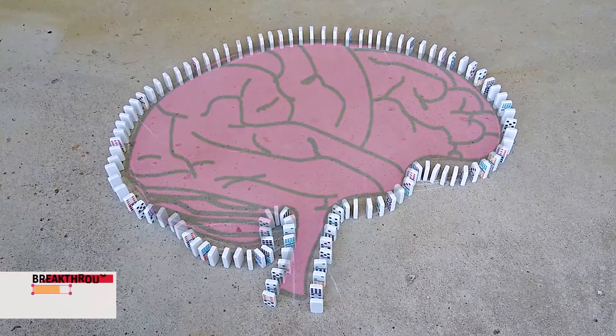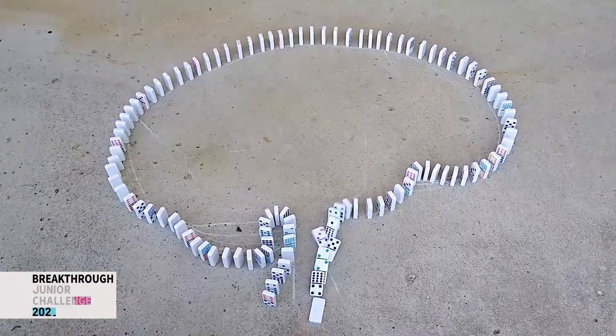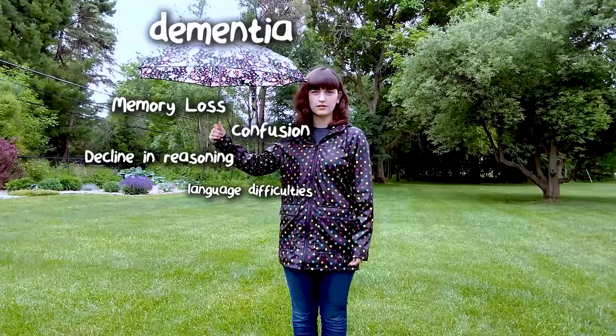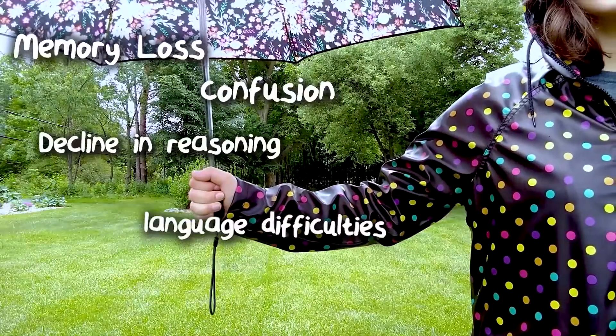Like most things, your brain is a delicate balance, and when it's disrupted, it could be catastrophic. As you age, you become more at risk of having this balance disrupted and developing a form of dementia. Dementia is a term that describes a series of diseases that progressively affect memory and other cognitive functions.